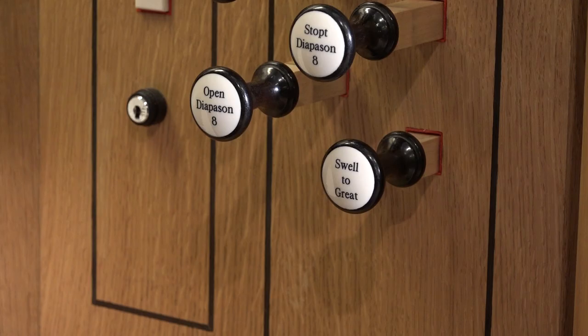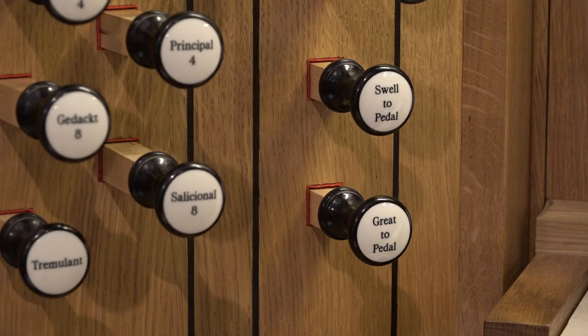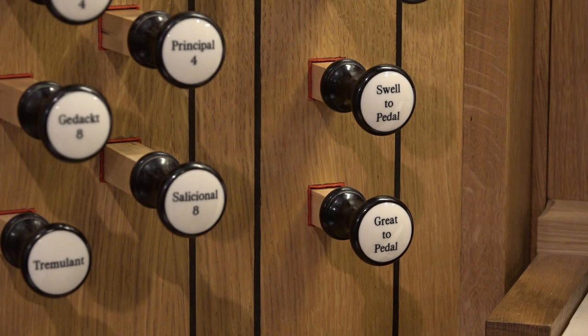Other divisions you may come across include choir organs, designed to accompany voices, and solo organs with orchestrally inspired stops. A device called a coupler allows the combining of divisions — for example, allowing the stops of the Swell to sound on the Great. It is also possible to couple the manual divisions to the pedals.